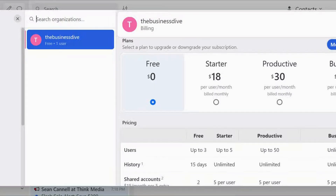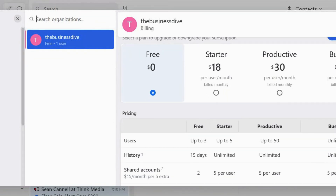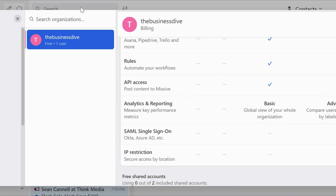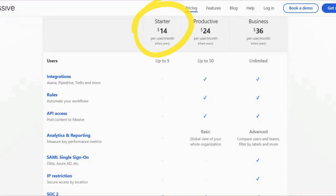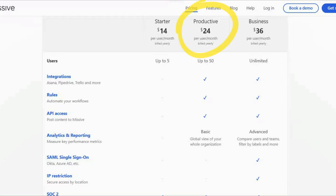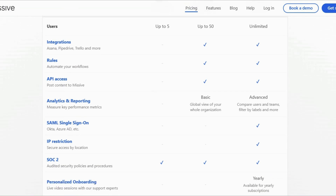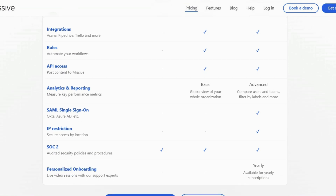If you take a look at Missive's pricing plans, you will see there are three paid plans and one free plan. The free plan is limited to three users, 15 days search history, and five shared accounts per user. The starter plan supports up to five people with limited features but access to unlimited search history. What I usually recommend is the productive plan — it includes all the key features like rules and integrations, has unlimited search history, and supports up to 50 people. The business plan adds more advanced analytics features, allows unlimited users, and has IP restrictions.